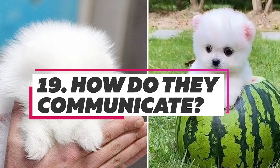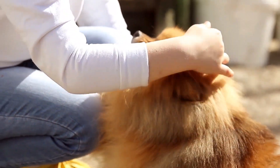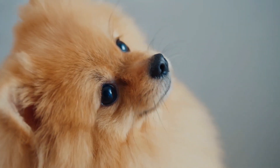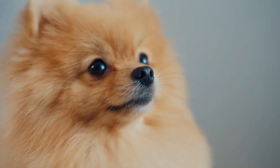As Pomeranians love companions, these toy dogs are good at communicating and understanding human emotions and commands. This dog breed communicates by using sounds like whines, barks, and howls.